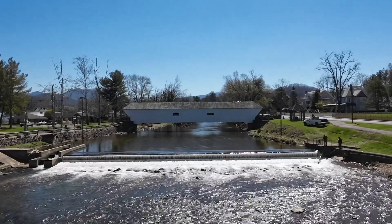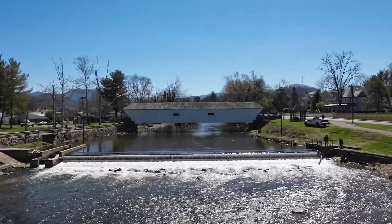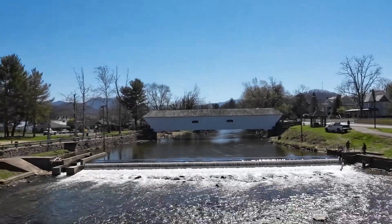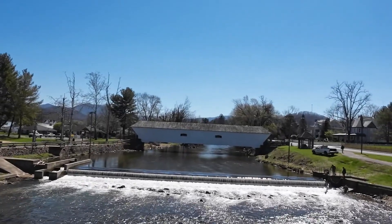Hello friends, this is Don and I am the Appalachian Ranworth. Today I'm in Elizabethan, Tennessee at their iconic Covered Bridge.